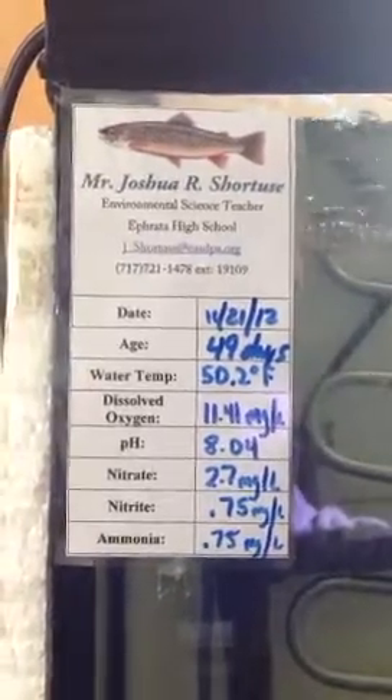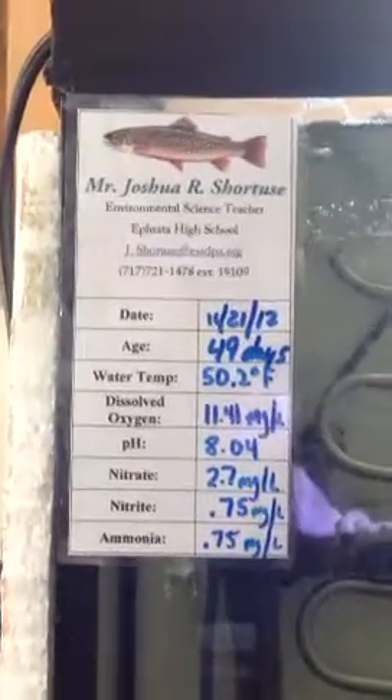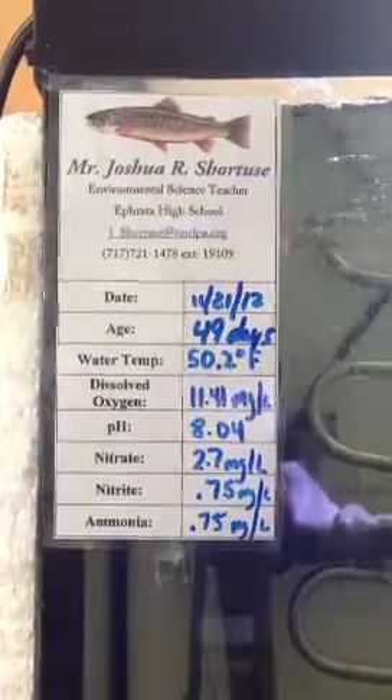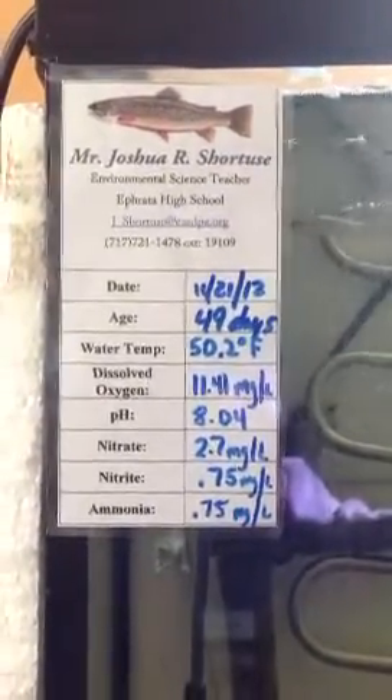Here we are on November 21st, 2012 — 49 days long. All of our parameters look to be right where we want them to be. I'm very pleased with that.